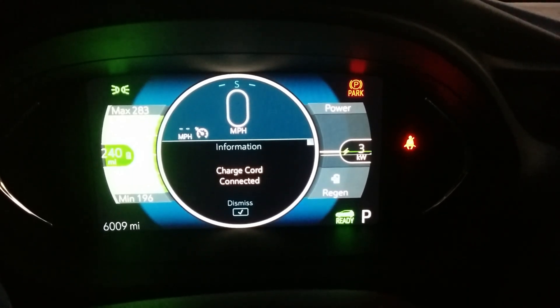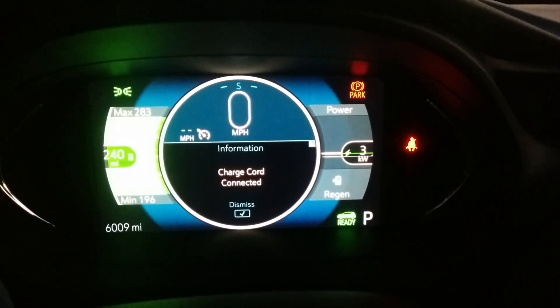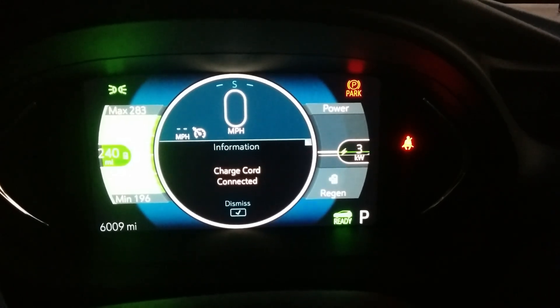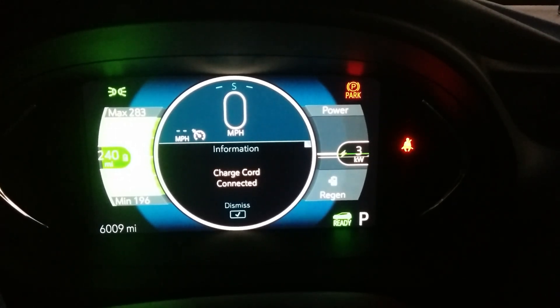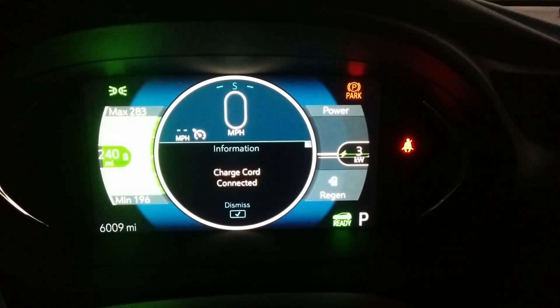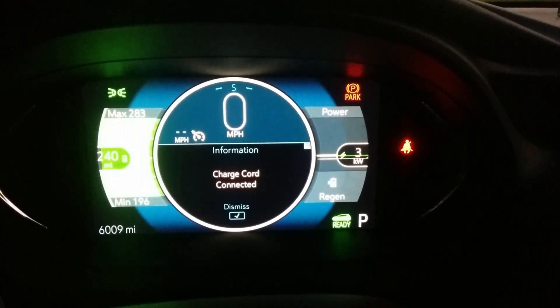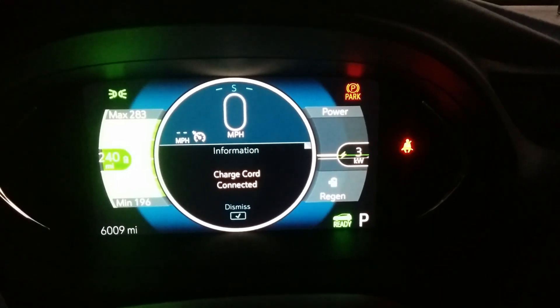Now, the line that indicates your max regeneration seems to disappear at different levels. One day it disappeared at 3.5 kilowatt hours of energy used; the next day it didn't disappear until four kilowatt hours of energy used. The only thing I can think of that would account for that difference is maybe the outside temperature, the battery temperature, or battery conditioning.